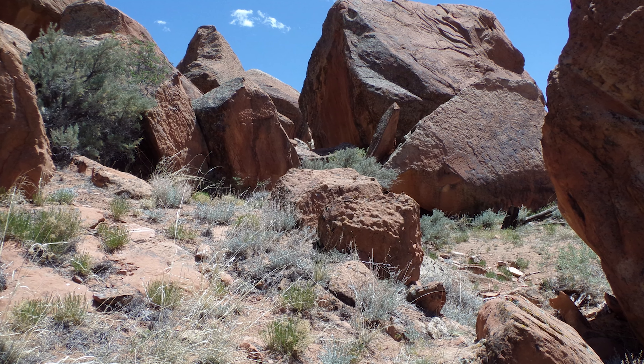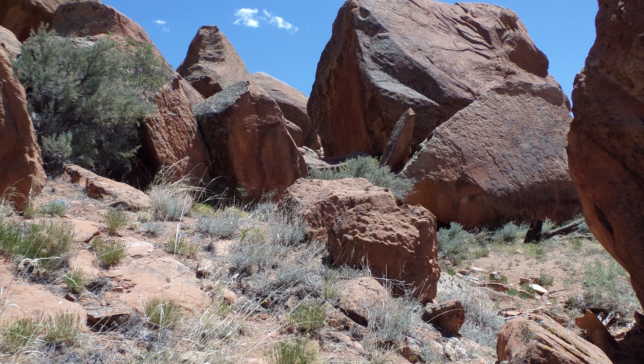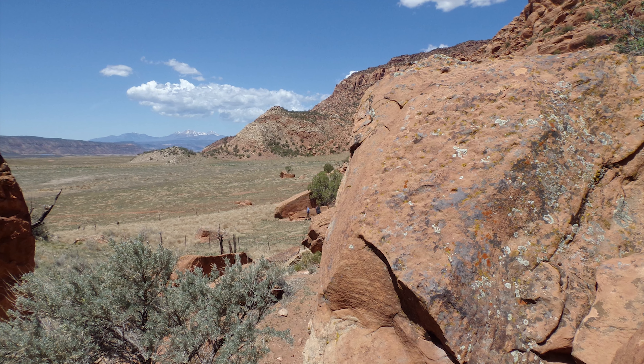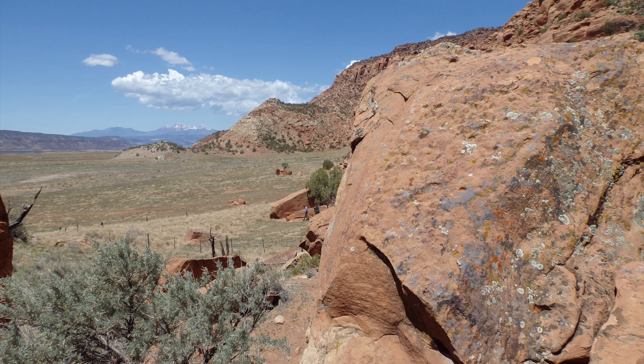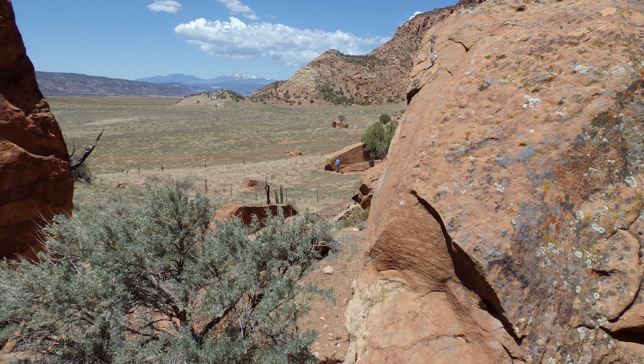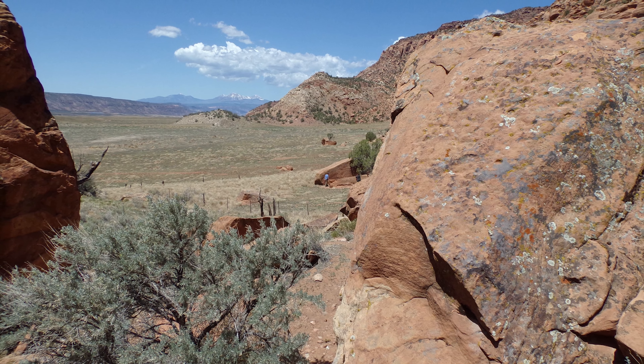We went out to Prairie Rock, and while they were looking at the initial site that I reviewed before on another film, I did some deeper explorations after doing some deeper research. I discovered that Prairie Rock is actually an area that contains several panels.